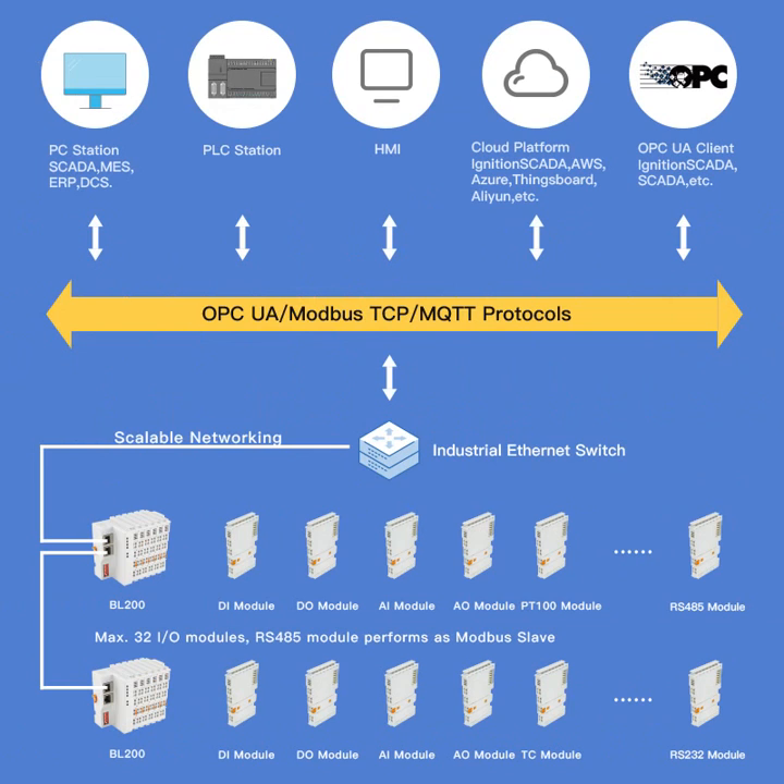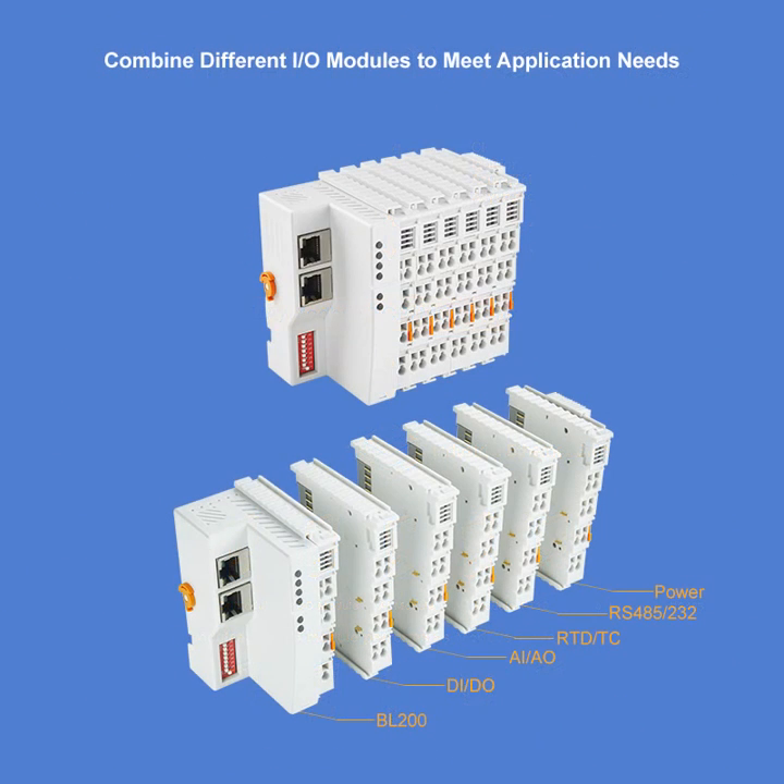Various types of I/O modules to choose from — for example AI, DI, DO, AO, RTD, RS485, etc. Combine different I/O modules to mirror application needs.